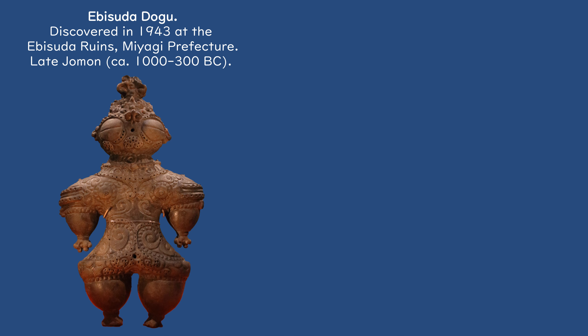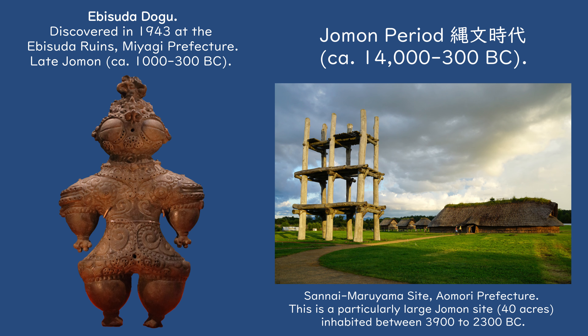Dogu simply means clay figure. More specifically, these figures were made out of unglazed clay, although later examples did utilize glazed coatings. Hailing from the Jomon era of Japan, which spanned from circa 14,000 to 300 BC, the figures were produced only during the later phases of the Jomon culture, between 2500 to 300 BC.